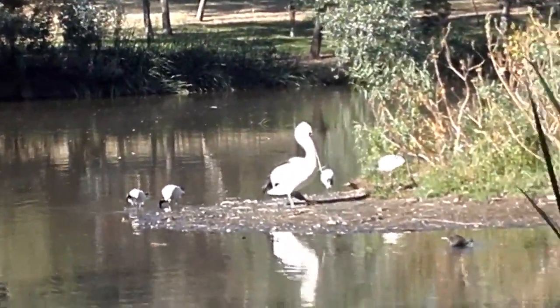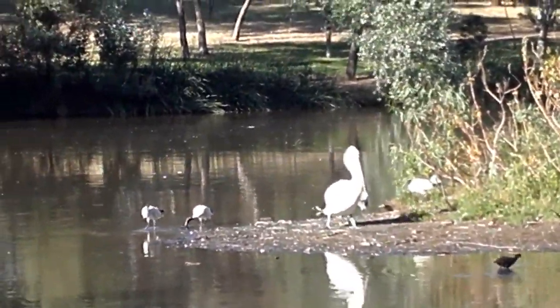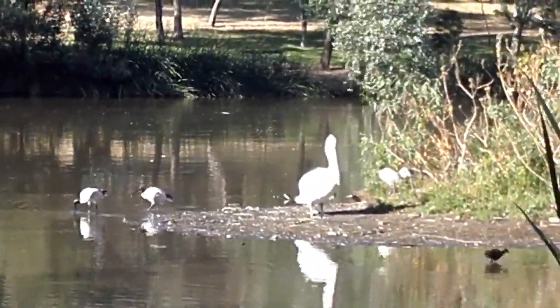There's not really that much to say about these actual pelicans. I just thought it would be nice to get a decent close-up shot of them.